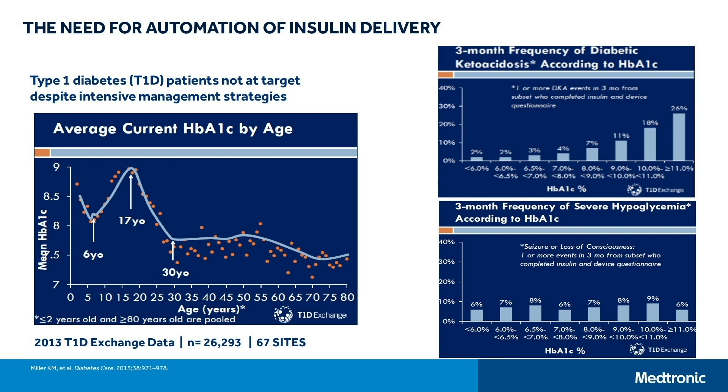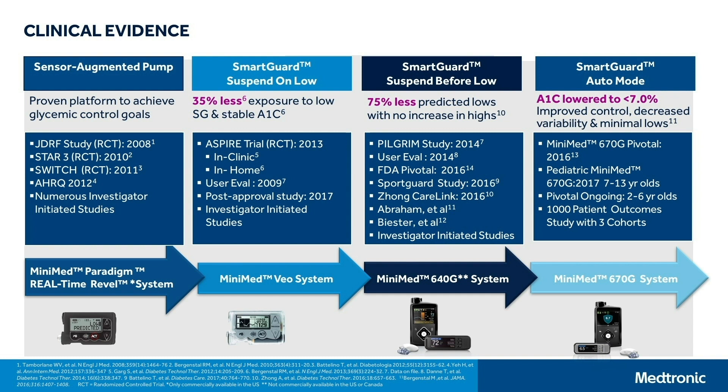This slide also shows that we still have an excess of diabetic ketoacidosis as well as severe hypoglycemia. So we need to continue to do more. This slide shows the evidence built for our incremental advancement to hybrid closed loop. We started with a platform of the sensor augmented pump and did a number of clinical trials to show the advantage of both a sensor and a pump together.